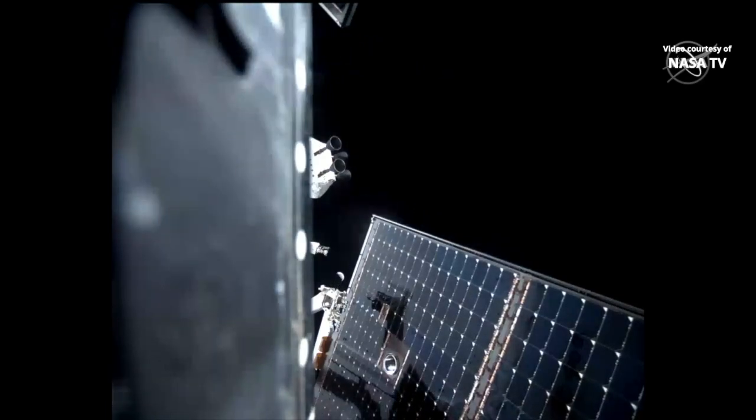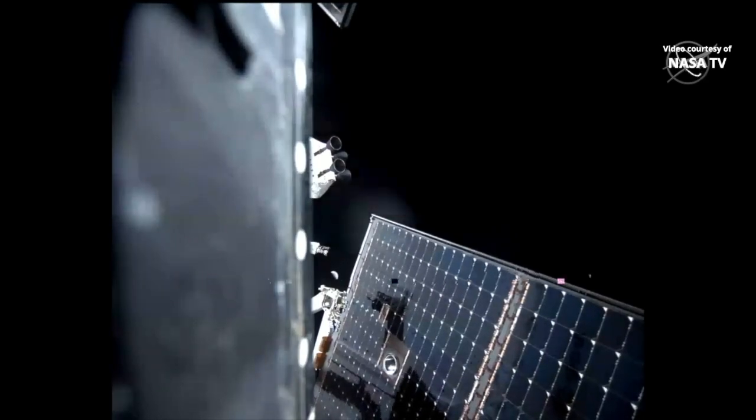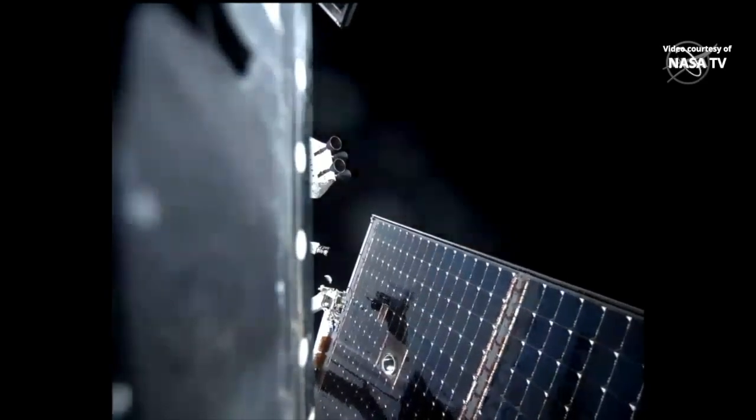We currently see a little Earth behind — beside one of the Orion solar arrays, coming into view and out of view as this burn continues.